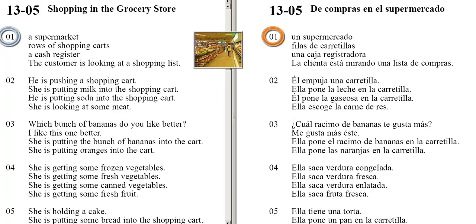A supermarket. Rows of shopping carts. A cash register.